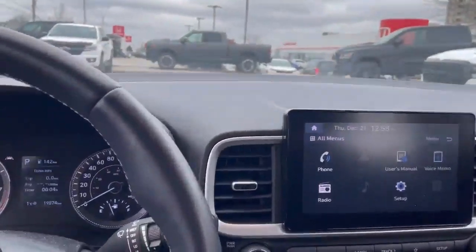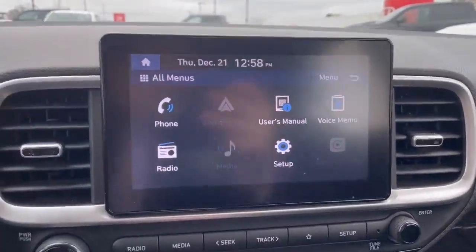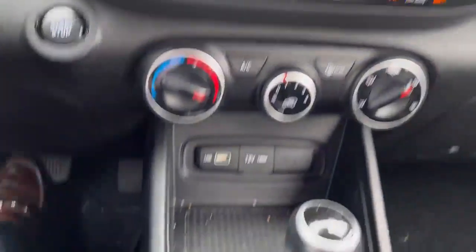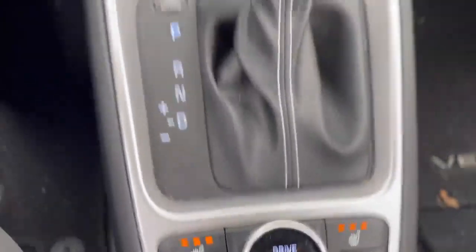Let's sit in the driver's seat. We can see it comes with a big screen capable of CarPlay and of course a backup camera. Heated seats and a heated steering wheel — really nice for the weather.